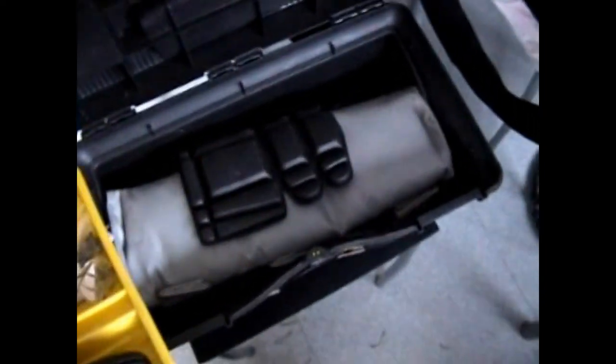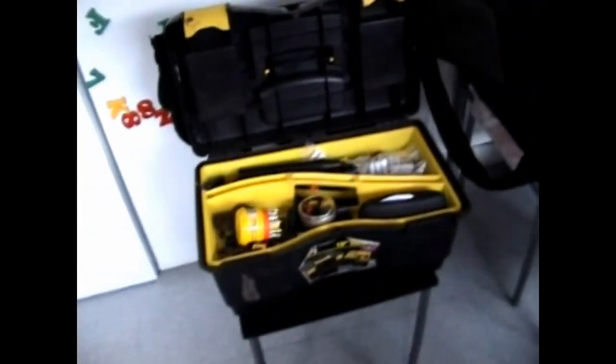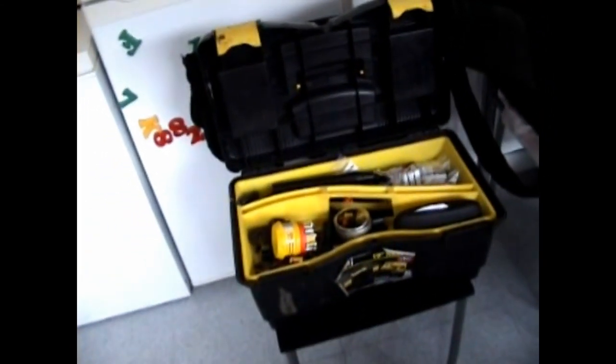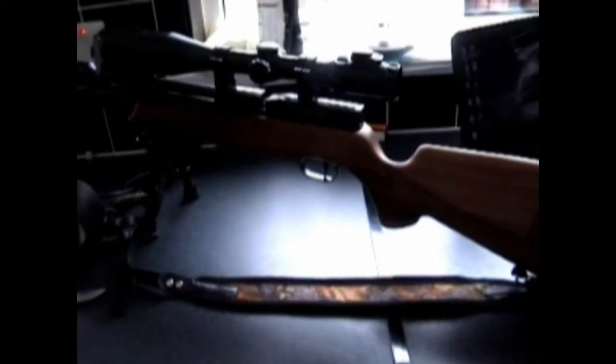And that toolbox there just has bits you might need — pellets, spanners, screwdrivers, comfy chairs — just a basic toolkit. There's nothing worse than getting out in the field and something happening that's a problem you can fix but you don't have the tool to fix it. So we just carry it around; it sits in the back of the car.